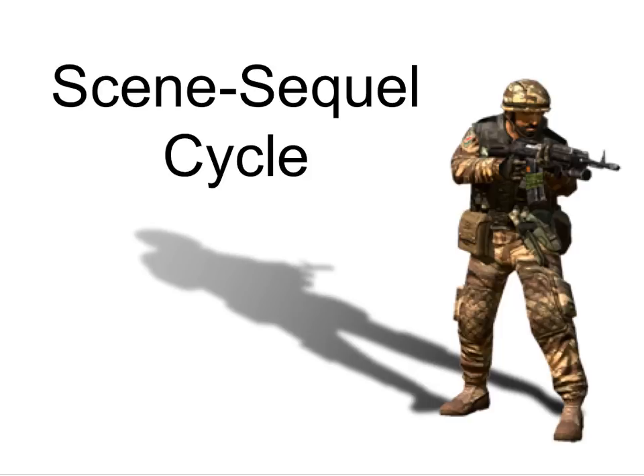We're going to talk about the scene-sequel cycle. The purpose of this is to actually help you with the writing of your stories. We've talked about the 12 stages of the hero's journey, which is sort of the big overall story. We've talked about the eight archetypes — those are the various job positions that need to be filled within your story. But eventually, it gets down to the actual narration, the actual telling of the story.